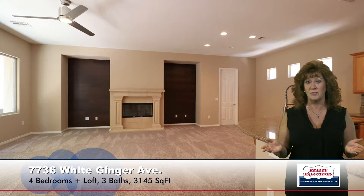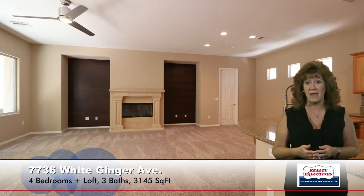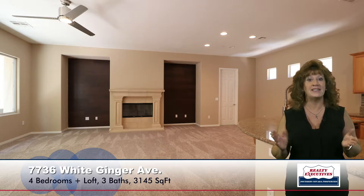Here I'm standing in the formal living room. Notice that we have plantation shutters. We also have modern ceiling fans, new carpet, and fresh two-tone paint. As we walk into the family room, we can see that this is a very open, spacious family room. It has a gas fireplace with a mantle, two media niches with wood panel accents, and adjacent to the family room is the island kitchen.